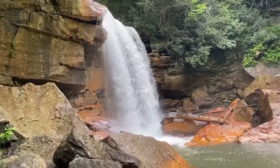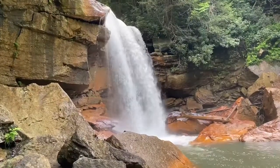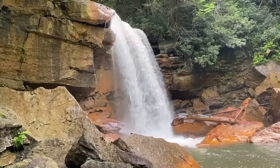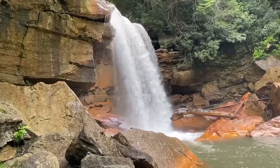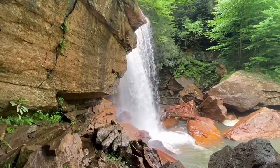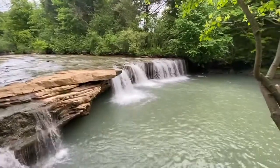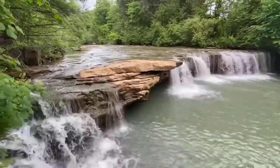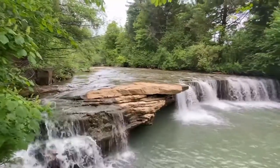Here we are at our destination — this is Douglas Falls. Absolutely beautiful. It is hard to get down the hill but it is worth it. Don't do it by yourself — there's a rope to help you get back up. The views down here are absolutely stunning. This isn't part of Blackwater Falls — it's close to it, but this is part of the other stuff you can see when you come down to Tucker County and Thomas, West Virginia.